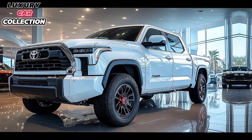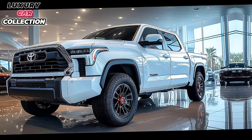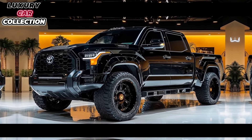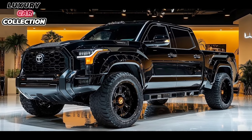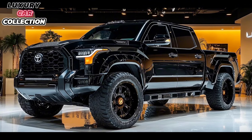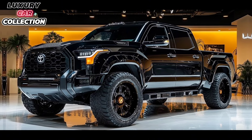In terms of tech, the Tundra is well equipped with the latest safety features. Toyota's Safety Sense 2.5 suite comes standard, including adaptive cruise control, lane departure alert, lane keeping assist, and pre-collision braking. It also has a 360-degree camera system on higher trims, which is incredibly handy for parking this big vehicle.